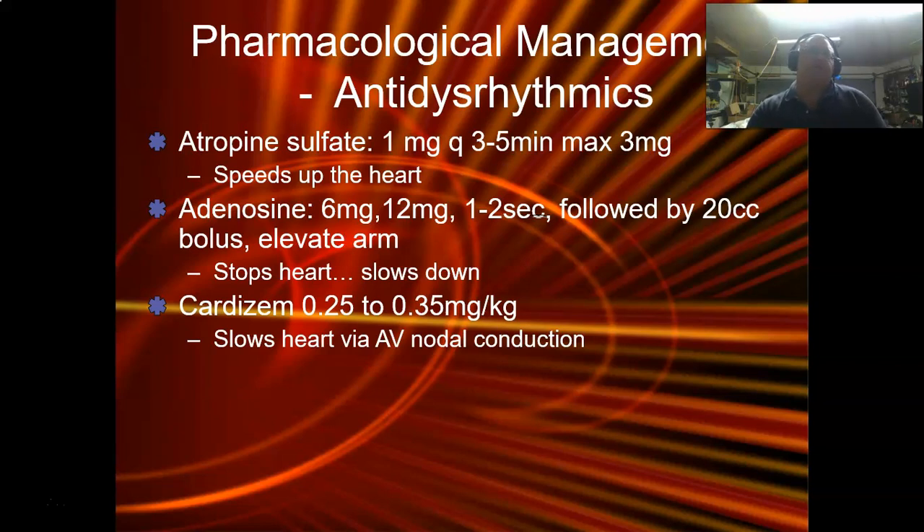If you've got those other problems — a flutter, a fib — when you have a rapid ventricular response, adenosine works well by slowing conduction down through the AV nodal junction. That's where Cardizem really comes into play. Think of Cardizem as making the bouncer a little bit stronger at the door. Adenosine is turning the lights off at the club. Cardizem is making the bouncers and security really tough, and the more you give, the tougher the security gets. We don't want to make security so bad that nobody gets in — we just want it to be a little more controlled. That's where your Cardizem or any of your calcium channel blockers come in.